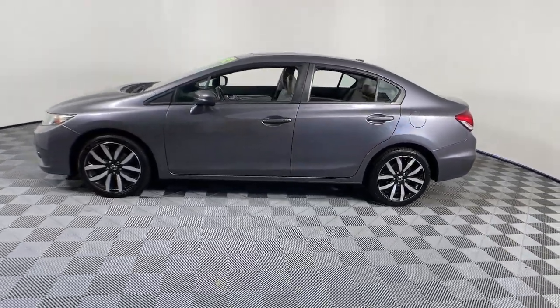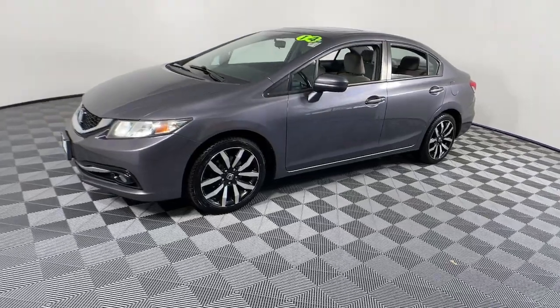Refined yet aggressive, efficient yet powerful. That's the Honda Civic Sedan. All it needs.